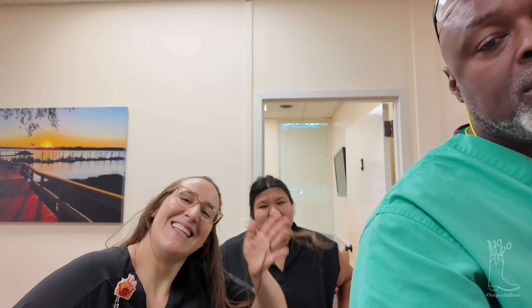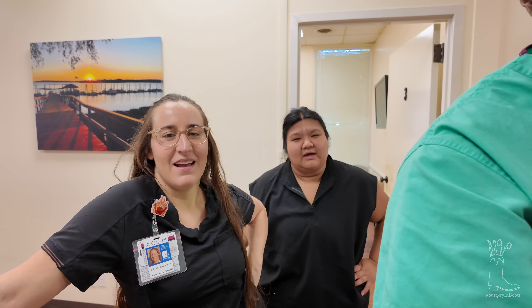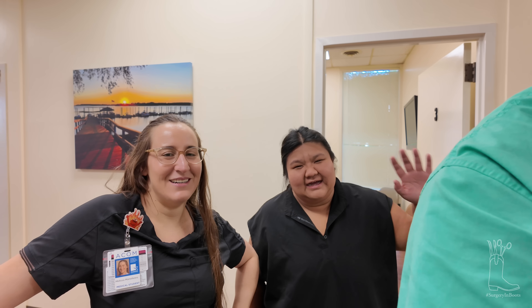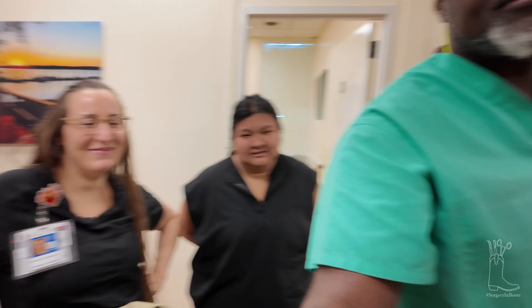We're just waiting on you to say we're ready. Come on in. We've been busy today. Say hello. I'm Shirley. I'm Melissa, PA student. I'm the med student. And I'm George, I'm the doctor.